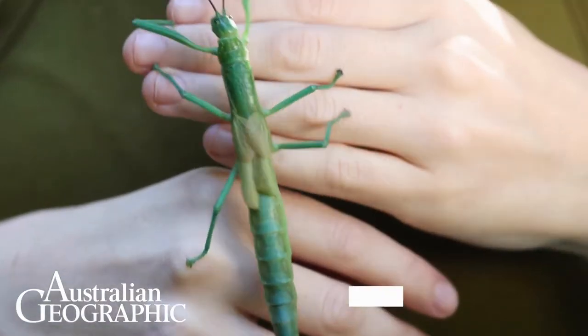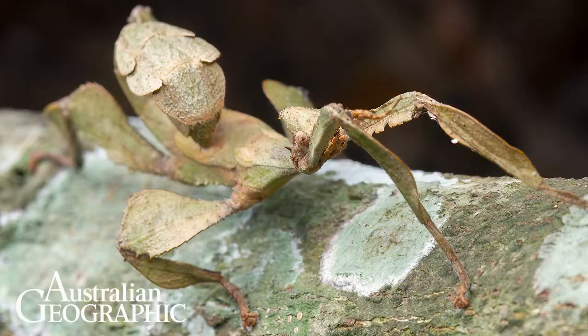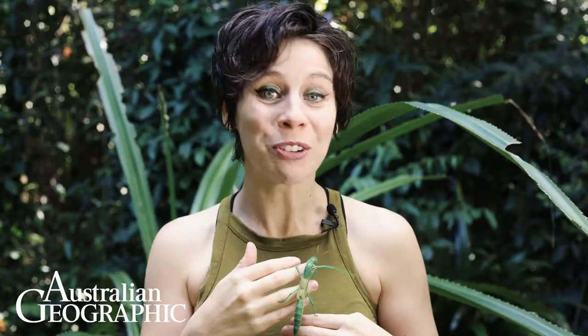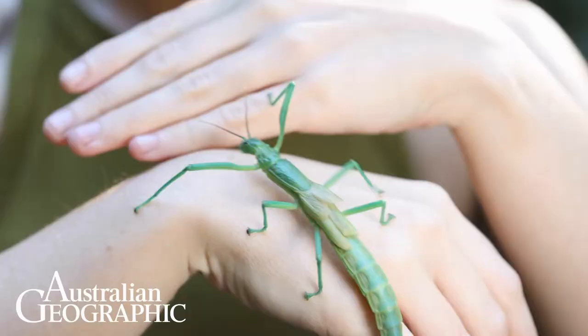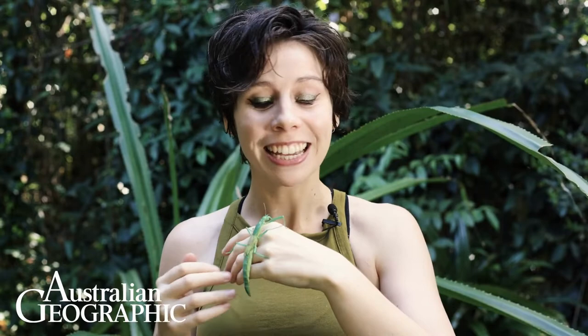This is the peppermint stick insect, and it might sound like a weird name for an insect, but trust me, it gets even weirder. Stick insects are a group of insects that eat leaves and they're normally camouflaged as the plant they eat. Most don't have much in the way of self-defense — they might use flashy wing colors or sharp leg spines in case a predator sees through their disguise, but the peppermint stick insect takes self-defense one step further.